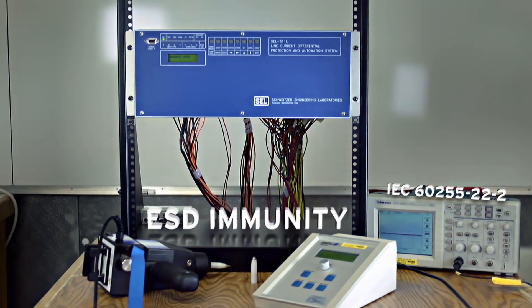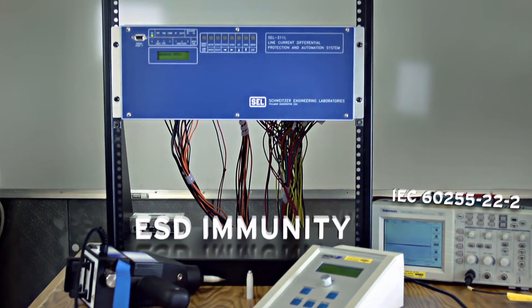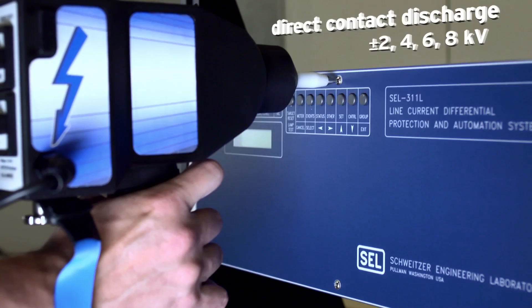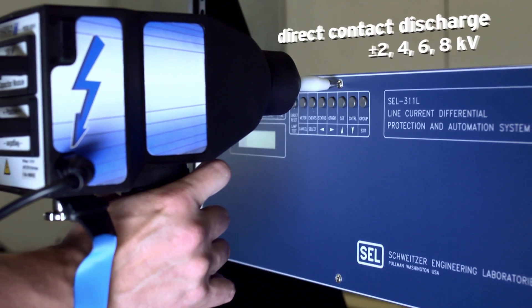Many of us know the electric shock we receive when we drag our feet across carpet and touch a doorknob. This electric shock can generate several thousand volts that can damage electronics. SEL ensures our products are going to work properly when subjected to ESD or electrostatic discharge.